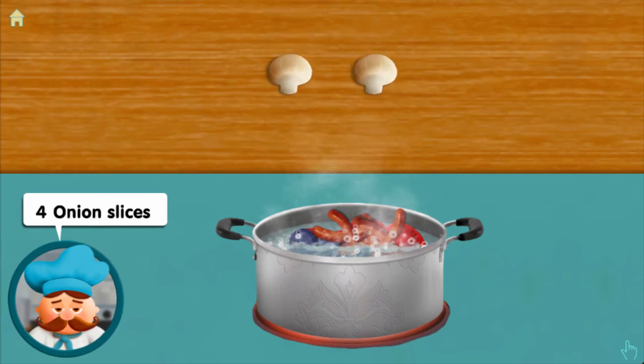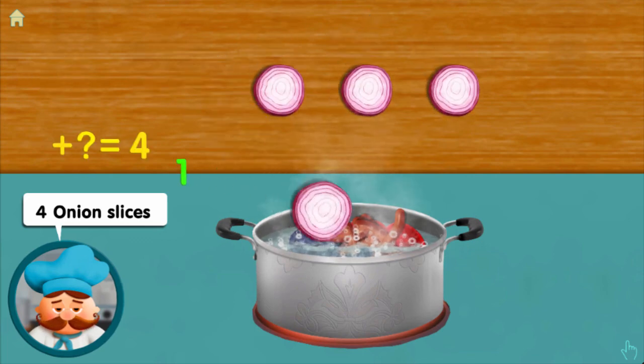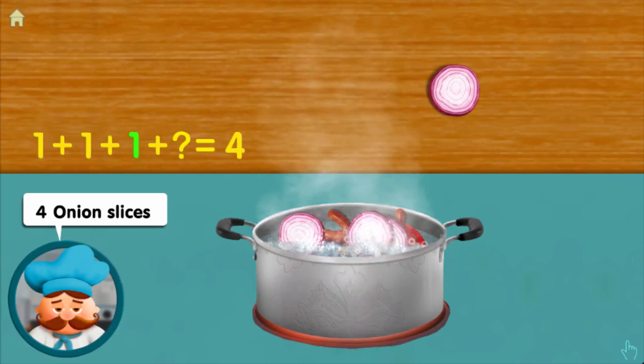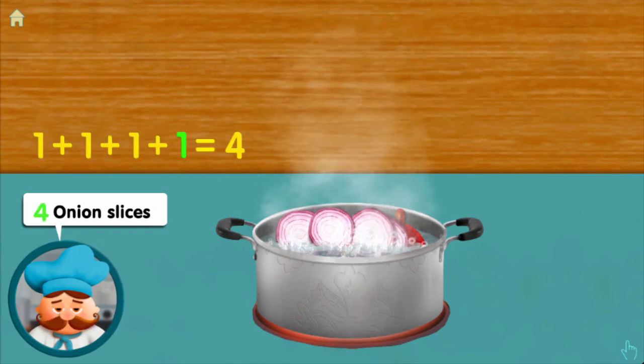One! Four onion slices: one, adding one, adding one, adding one — adds four altogether!